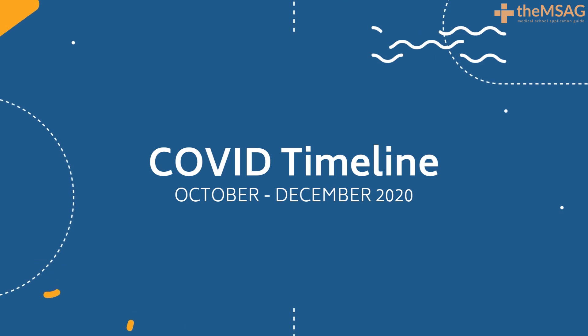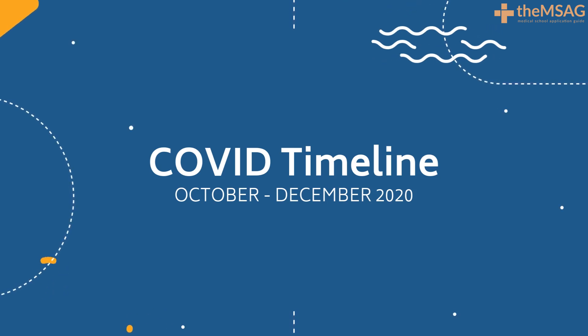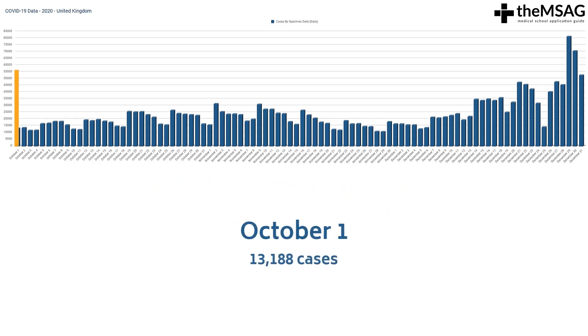Let's get started by examining the number of COVID-19 cases and deaths from October to December of 2020. This is a graph showing the daily number of positive COVID-19 test results between the 1st of October 2020 and the 31st of December 2020. On the 1st of October, there were 13,188 reported positive COVID-19 cases.